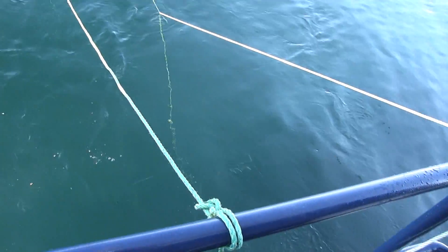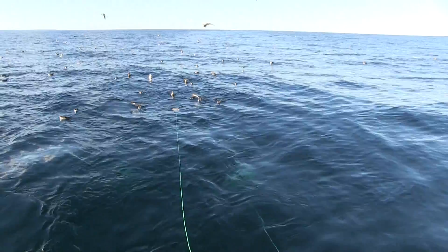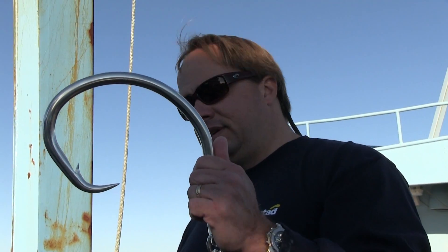The way this particular vessel works is we try to attract the animal to the vessel with a chum line, which is just macerated bait and fish. Hopefully the shark will be attracted to the boat, and then once it's here, we can capture it using a hand line and a large hook.